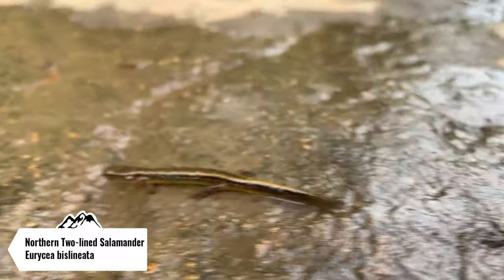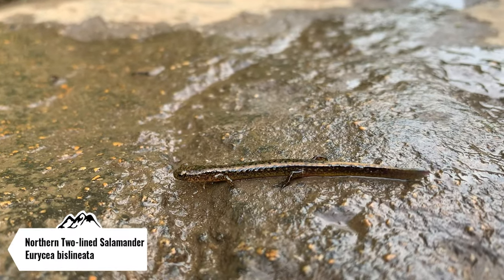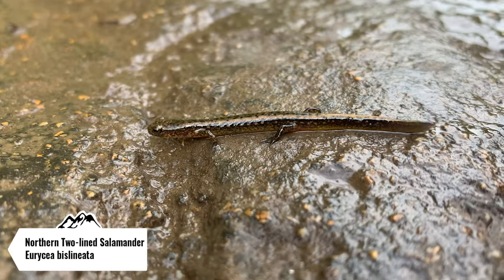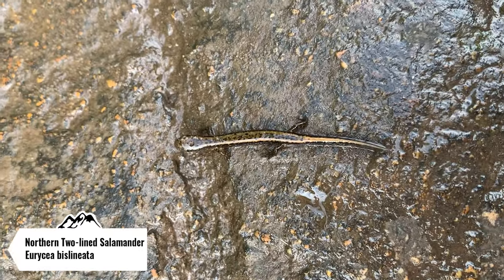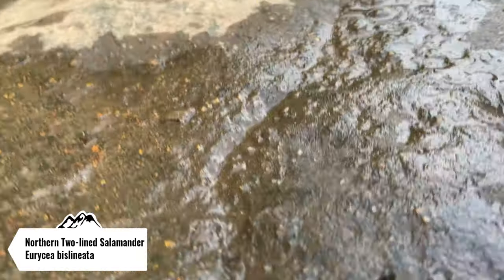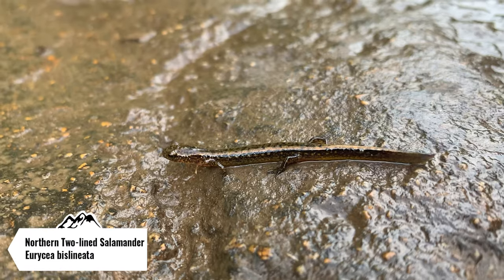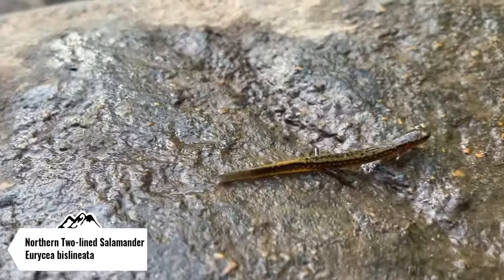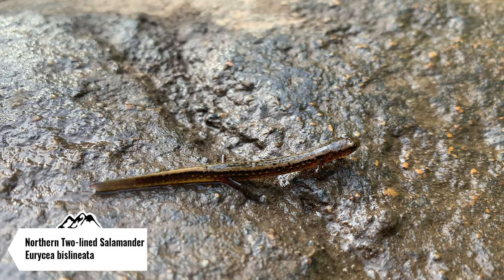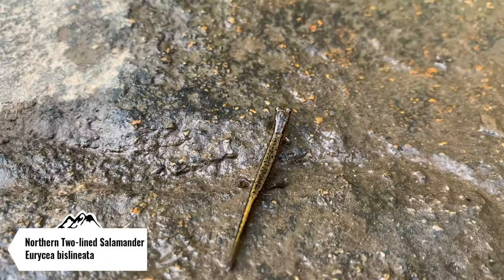Here's the next herp of the trip — this is a northern two-line salamander. This is a pretty small one so he's not as pretty. Usually you get that nice yellow body, but you can kind of see it on the sides — he has a black line on either side running down his body, and that's how they get the two-line name. I'm gonna let this guy go back underneath his rock and keep on herping.